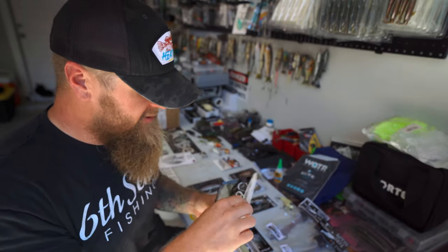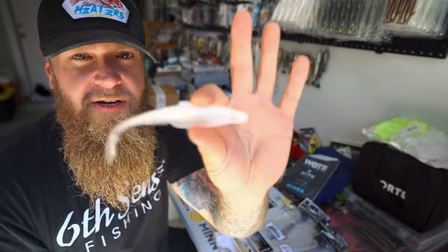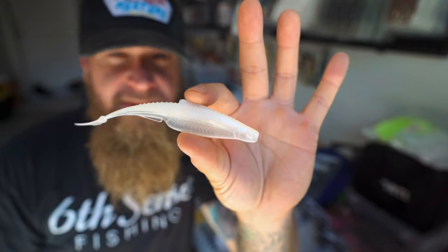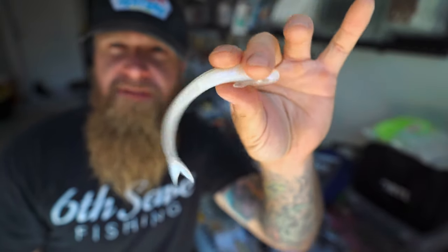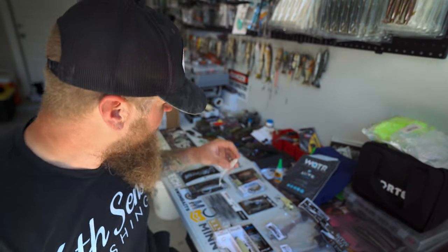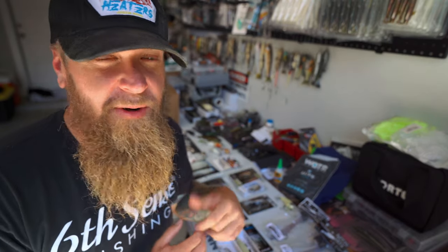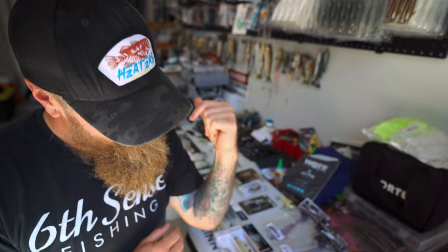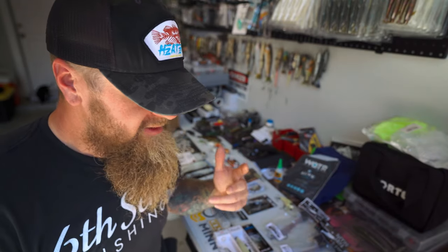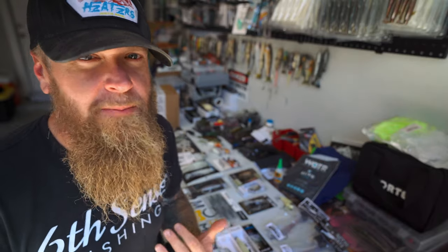First up — a soft plastic jerk bait. I've been throwing the Flush a lot lately and catching the majority of my fish on it. This is the Flush 5.2 from 6th Sense Fishing — my favorite soft plastic jerk bait. They're annihilating that thing. And if any of the other baits aren't working for me, I can go to the Flush and get bit just like that. That brings me to my next bait — one of my all-time favorites.